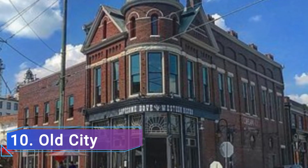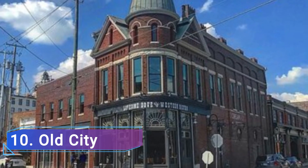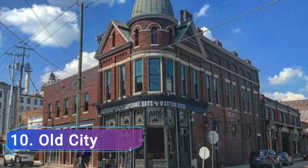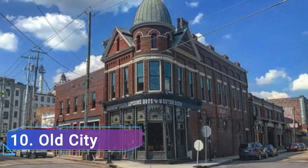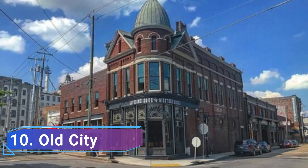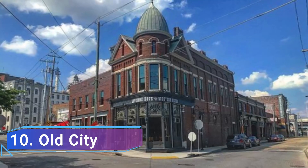10. Old City. The Old City historic neighborhood in Knoxville is among the most fascinating areas in town to stroll around. During the day, you can stroll past stunning buildings to get a sense of the city's rich history and diverse culture, especially near the intersection of Central Street and Jackson Avenue.